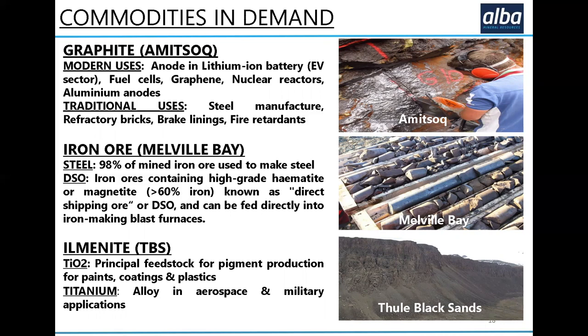The beauty of the Melville Bay project is that it was drilled by somebody else who spent millions doing it and getting a JORC resource — we've picked up the project and it has real potential. Ilmenite contains titanium dioxide, which is the principal feedstock for pigment production for paints, coatings, and plastics. It's a whitening pigment, so it's a massive industry with huge demand.